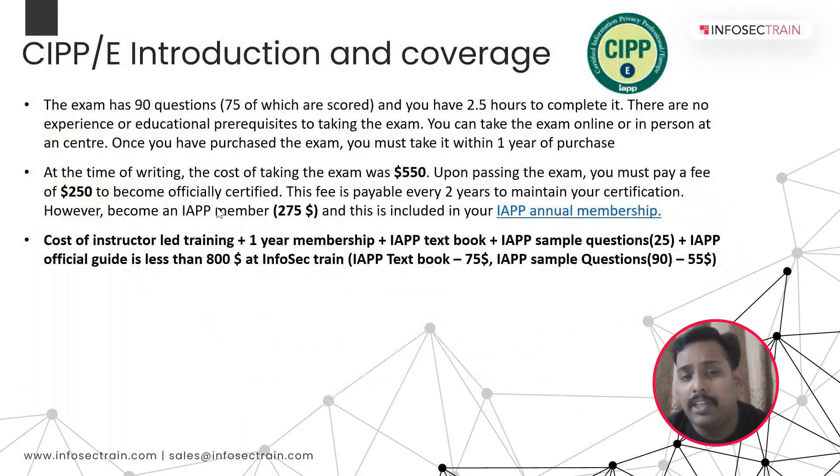The cost of instructor-led training plus one year of IAPP membership plus the IAPP official textbook plus IAPP sample questions — the total package value at InfoSecTrain is less than $800. Normally, a candidate booking the exam and paying for membership would spend $800 or more. But if you opt for InfoSecTrain's training along with all the official IAPP materials, you get everything for less than $800. So it is definitely a win-win for any candidate pursuing data privacy, available at a very subsidized price at InfoSecTrain.